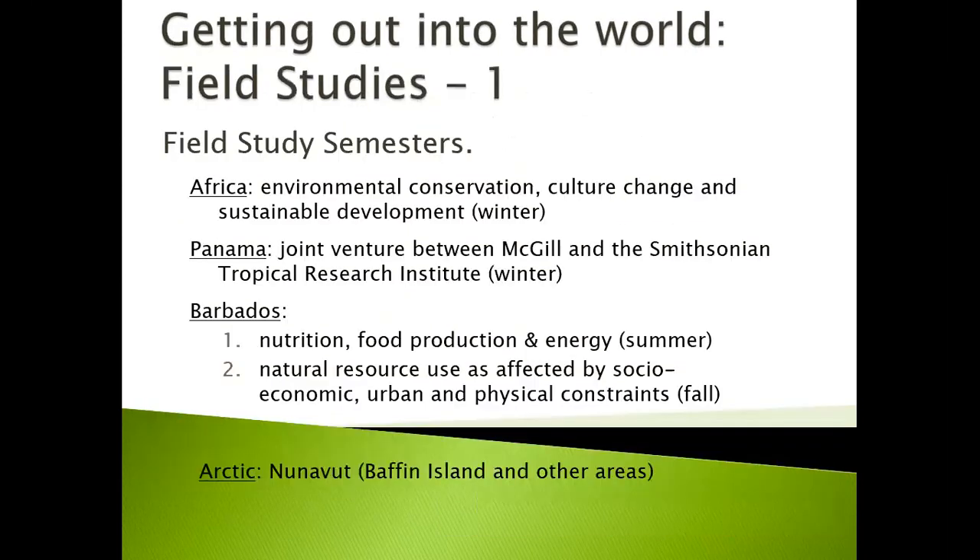You can also get into the world by looking at field studies. We have several different field study semesters. There's one in Africa, where you can learn a lot about environmental conservation, culture change, and sustainable development — normally done in the winter. There's the Panama field study, also in the winter, which is a joint venture between McGill and the Smithsonian Tropical Research Institute. There are at least two field study semesters in Barbados: one that provides you with an opportunity to study nutrition, food production, and energy in the summer.